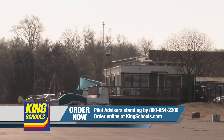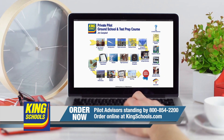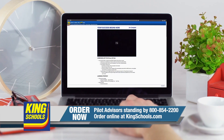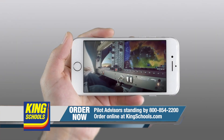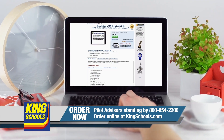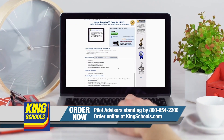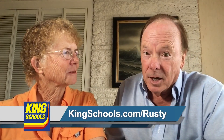Well, hello fellow pilot. I'm John King. And I'm Martha King. You know, we've all had our flying lives disrupted lately. King Schools is here to help you stay up to date with courses that you can access on your desktop, iPad, or iPhone. If you'd like a refresher, or just want to expand your aviation horizons, we have a course for you. Head over to KingSchools.com slash Rusty today for details.